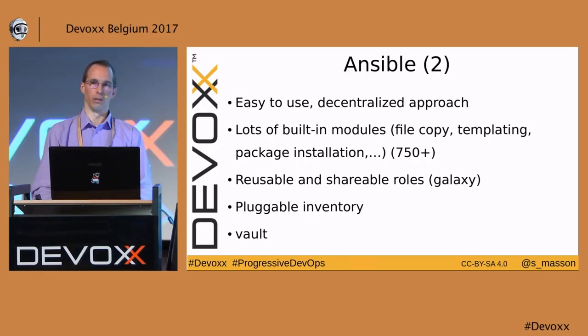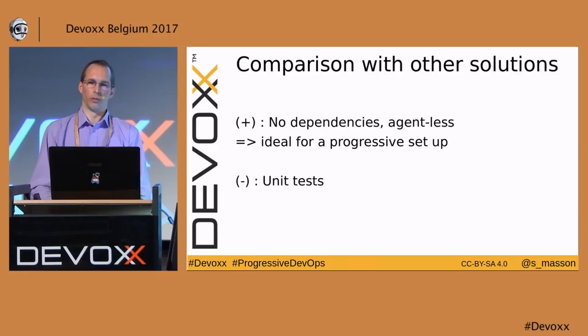It's also easy to use and takes a decentralized approach. There are a lot of built-in modules — copy file, template, templating, package integration — at least 750 or more. It has reusable and shareable roles using Ansible Galaxy. A role is an elementary unit you can use in your playbooks. It has a pluggable inventory, which is a list of the hosts you want to manage. Any tool that can produce a text file containing the list of hosts and host-specific variables can be plugged with Ansible. There is also a vault which allows you to encrypt sensitive data such as passwords using a single master password on the control machine.